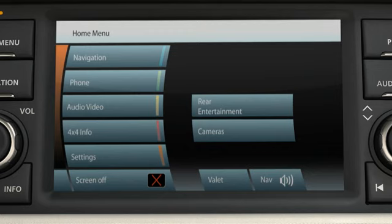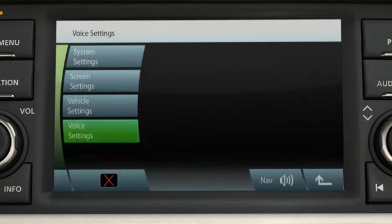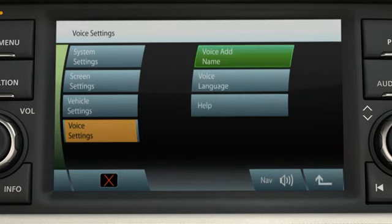Frequently used phone numbers can be called conveniently with the help of voice recognition. First, you have to link the phone number to the spoken name you want to use. Select Settings, followed by Voice Settings, and then Voice Add Name.